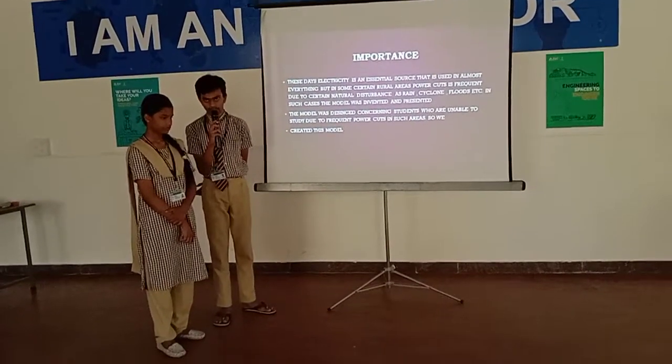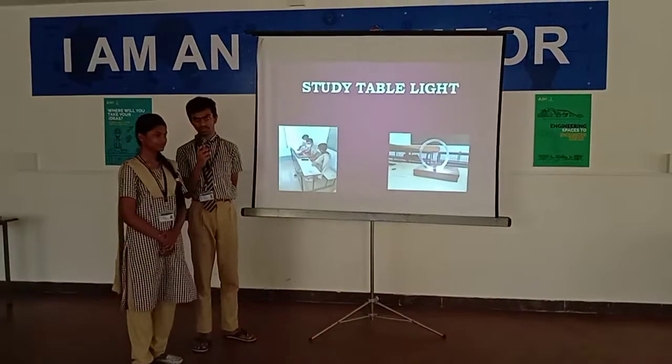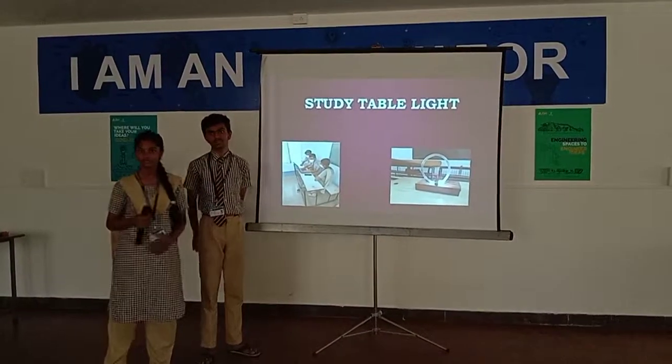So we have presented this prototype. Thank you.